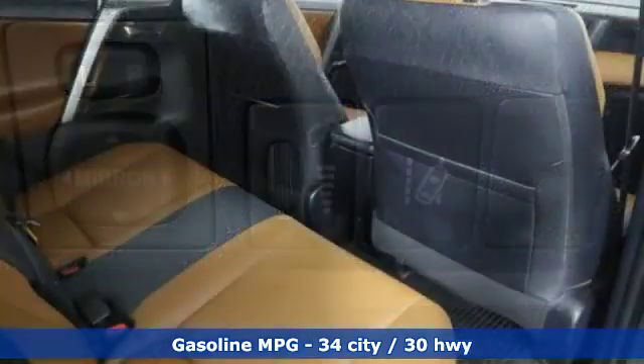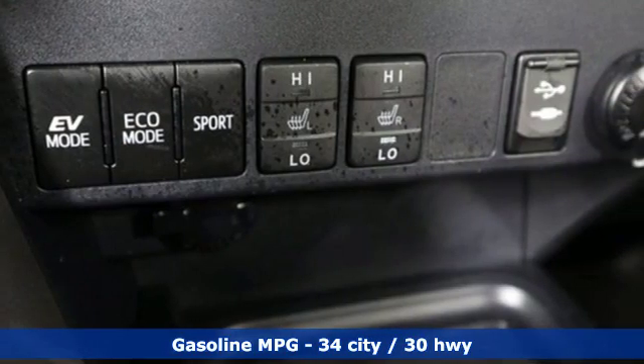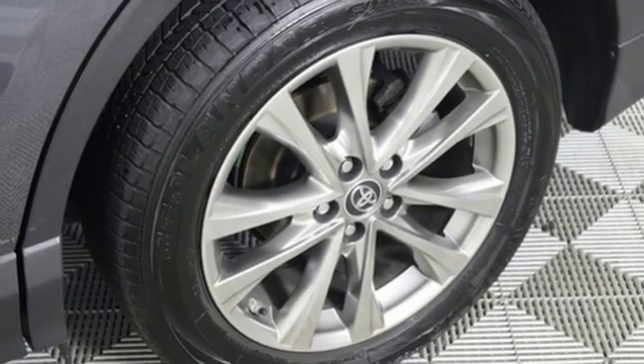A great vehicle is comprised of great features like these: inline four-cylinder engine, dual-zone climate control, streaming audio, auto-dimming rear-view mirror, and front heated bucket seats.